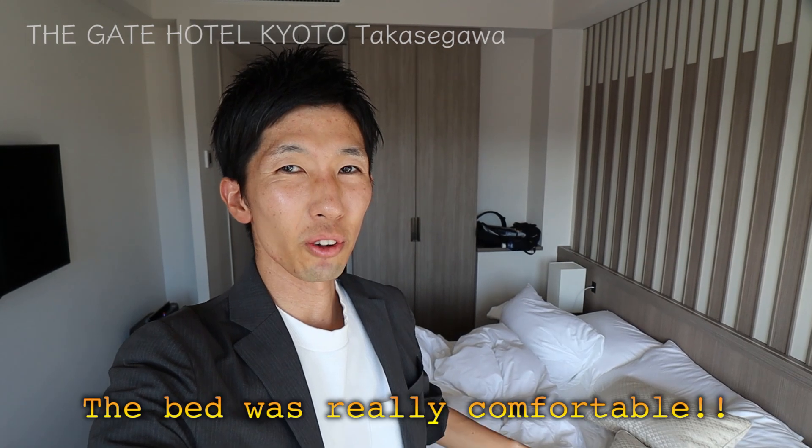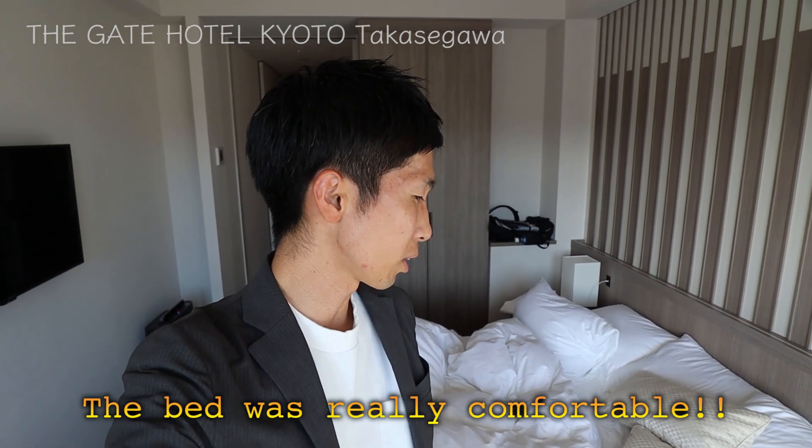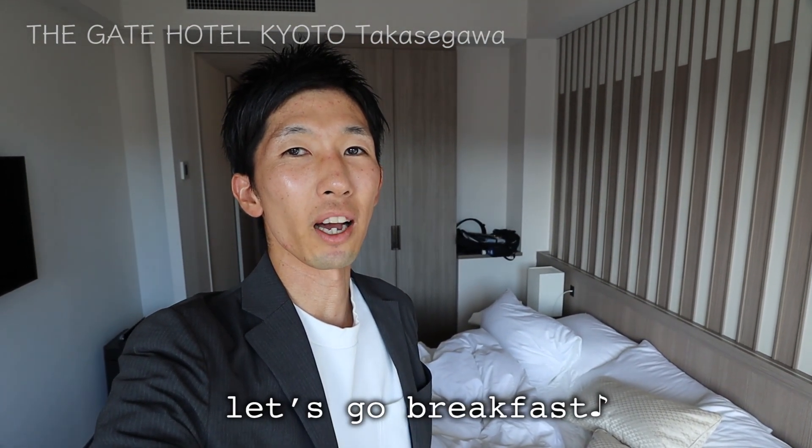Hello again. The bed was really comfortable. I like the firm mattress and nice comforter. I was wrapped around it and had a very sound sleep. It was really nice. Okay, time for breakfast.